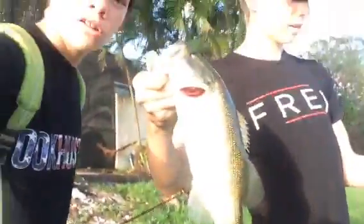Yo, what's up guys? Back here, and Aiden just caught a one-pound largemouth right here. Here he is, let me show you. There he is.